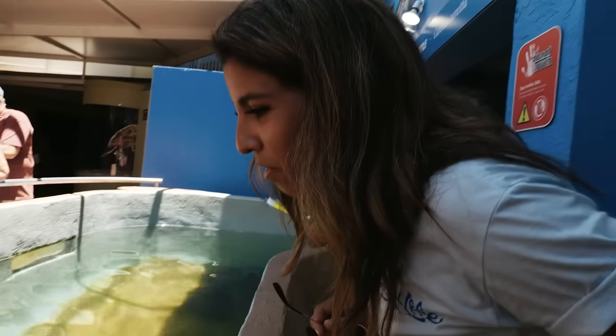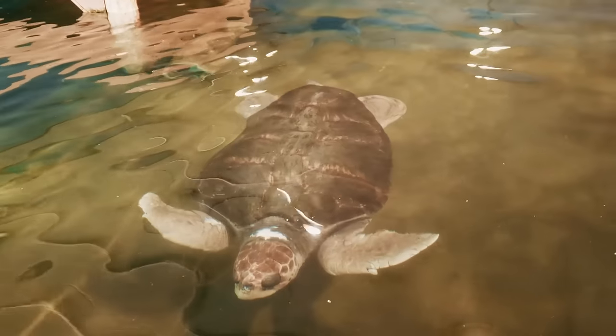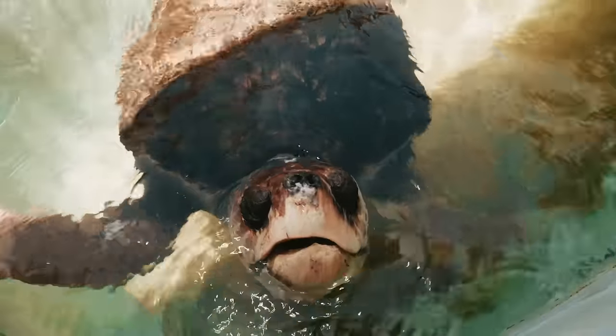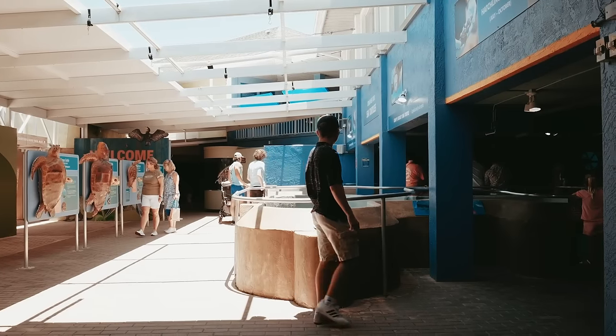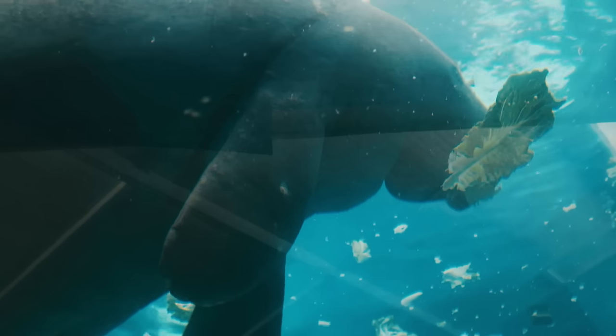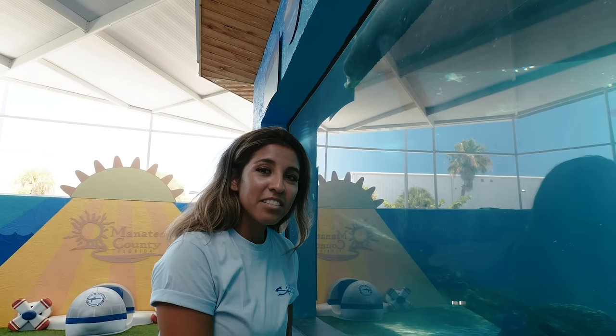This is a really big sea turtle and someone told me he's 40 years old. Look at him — I've never been this close to one. That thing is huge. How do you get to be 1,800 pounds eating salad?